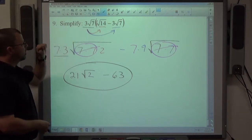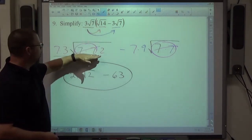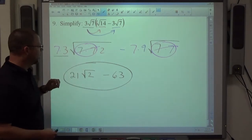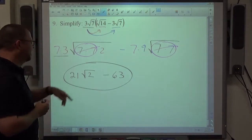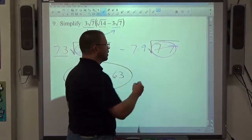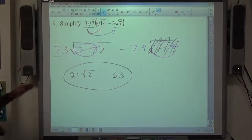Break everything down to primes and look for pairs to come out. Anything that stays in remains inside the radical. If there were both a 2 and a 3 left inside, that would be the square root of 6. In this case, everything came out, so the radical disappears and you just write whole numbers.